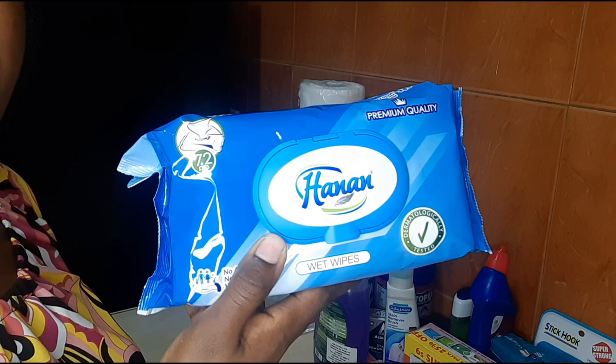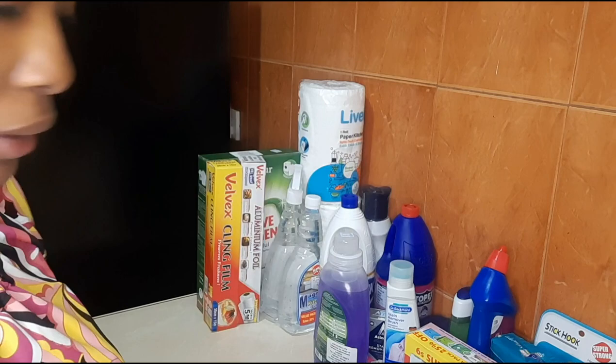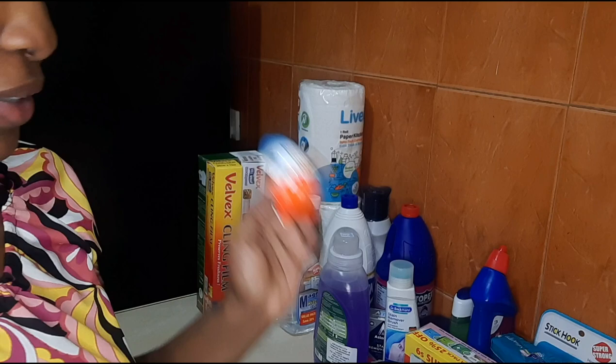My next purchase was Hanan wet wipes — these wipes are really good. I also bought Kiwi because it's back to school, and my boys use Kiwi a lot. Then Kinder Joy for my baby — he loves it, like every time we go grocery shopping he must take a Kinder Joy.